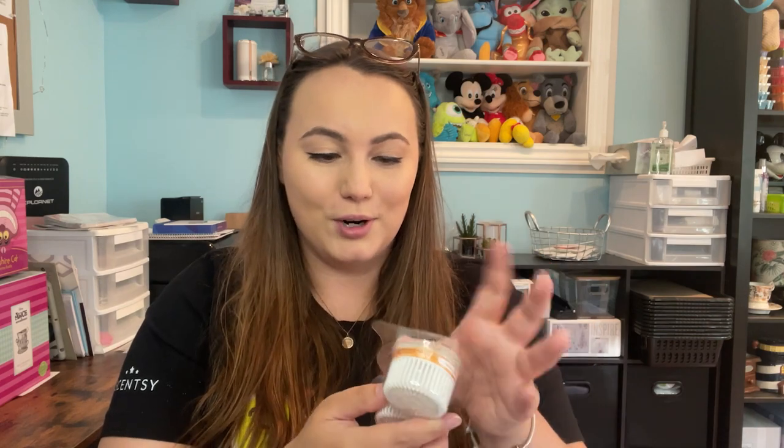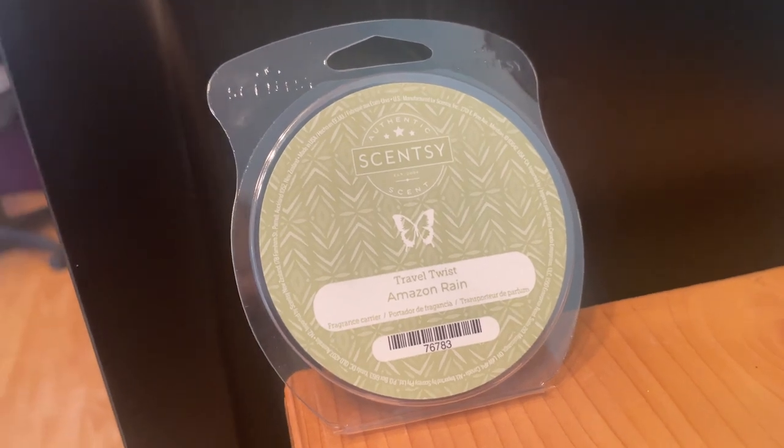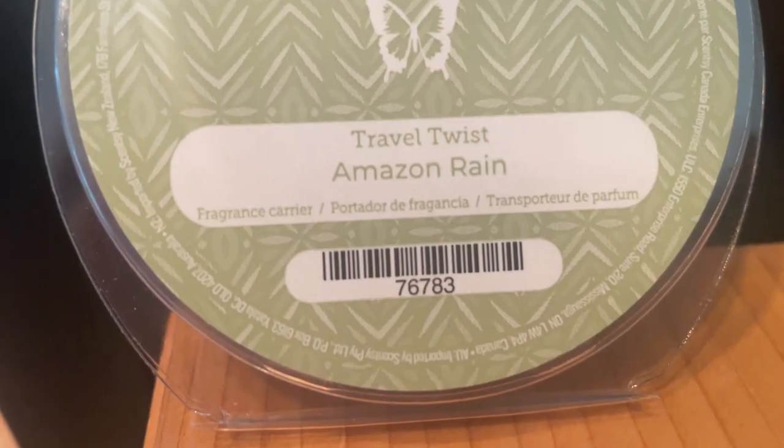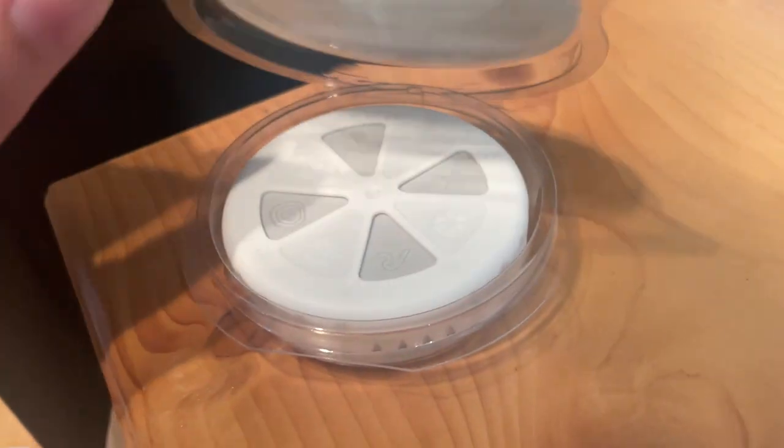Next up we have a brand new product — the Travel Twist in the scent Amazon Rain. 'Set off on a rainforest romp swirling with sweet notes of melon, orange zest, coconut milk, and sultry night-blooming jasmine.' Already so cool to see a brand new product in there.